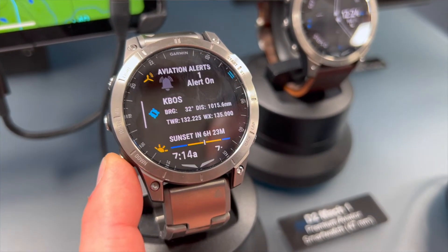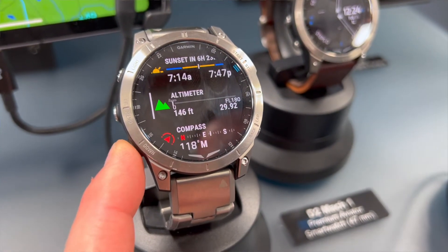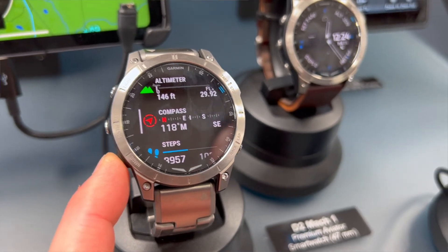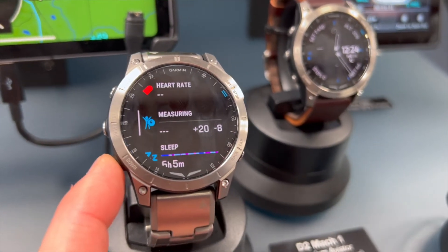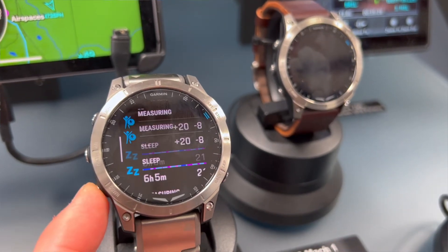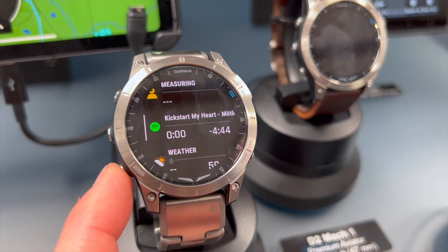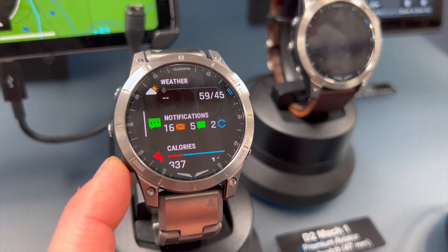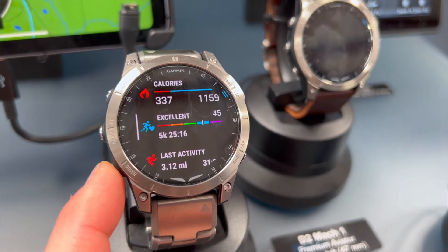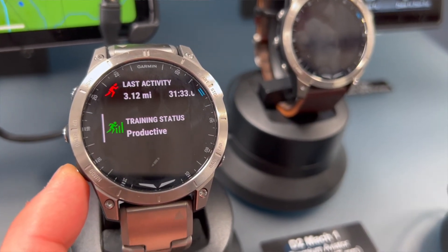Some of the other nice features of the D2 Mach 1: it has all of the fitness and step tracking, hydration tracking, sleep tracking, and stress monitoring. It also has a couple of our more tactical features. That includes what's called the kill switch, which with the press of a button will delete all of the user data off the watch, and also a stealth mode, which will turn off all of the transmitting devices in the watch.